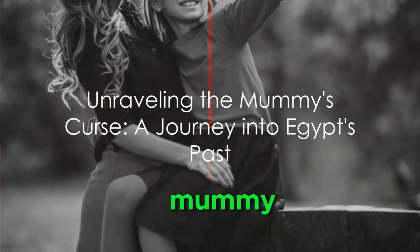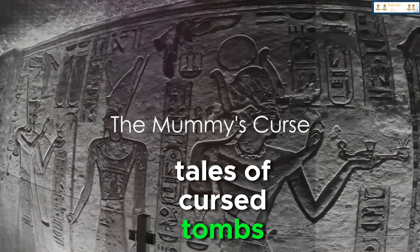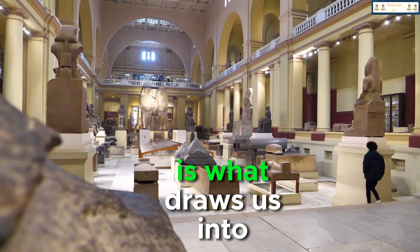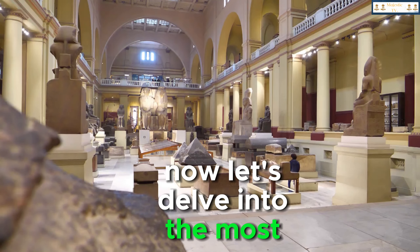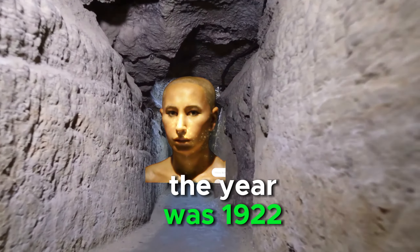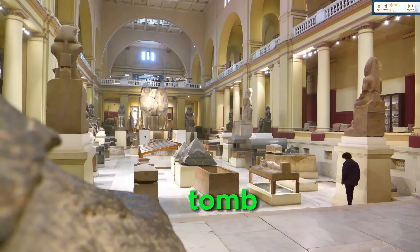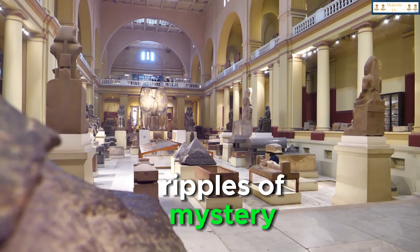But what happens when a mummy doesn't just reveal secrets of the past, but also brings with it a chilling curse? Tales of cursed tombs and doomed explorers have added a layer of supernatural intrigue to our fascination with mummies. This allure of the unknown, the thrill of the unexplained, draws us into the world of Egypt's embalmed monarchs. Let's delve into the most famous mummy's curse — that of the boy king, Pharaoh Tutankhamun. The year was 1922. A team of explorers led by archaeologist Howard Carter, fuelled by ambition and curiosity, breached the sealed chambers of the young pharaoh's tomb. Little did they know, they were about to unearth a tale that would send ripples of mystery through the annals of history.